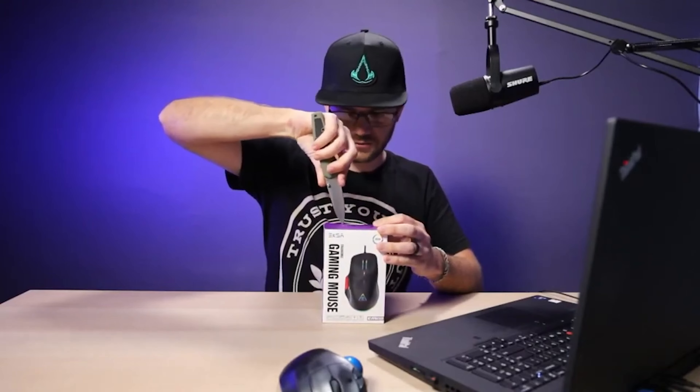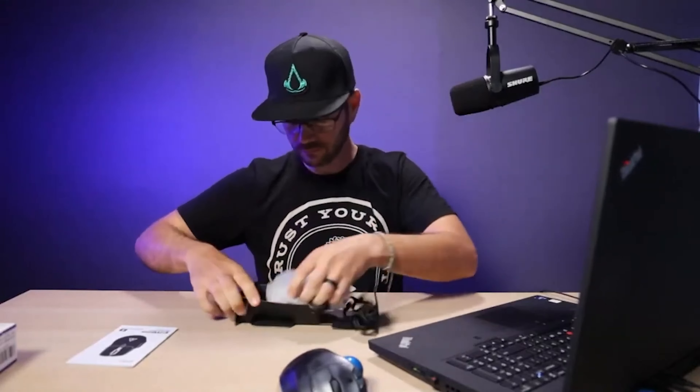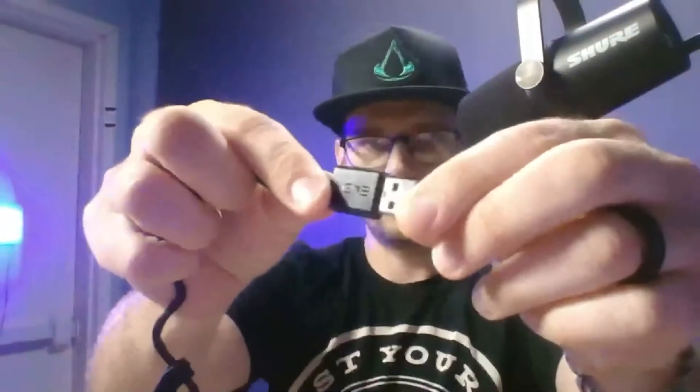Let's take a look at the unboxing. I want to keep the box — I like keeping boxes for reviewed items. Inside there's a user manual, and the mouse itself comes in foam wrapping to protect the finish. There's also a little rubber strap to keep the cable wrapped, and a USB-A connection with a protector on it, plus the EKSA logo on the connector.